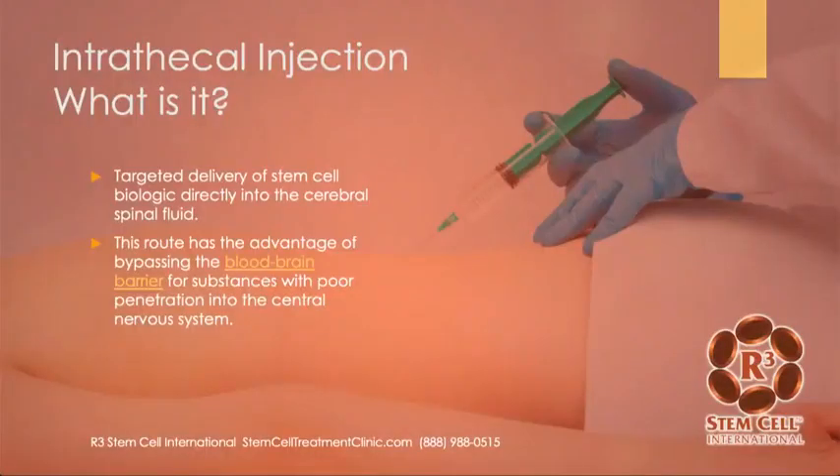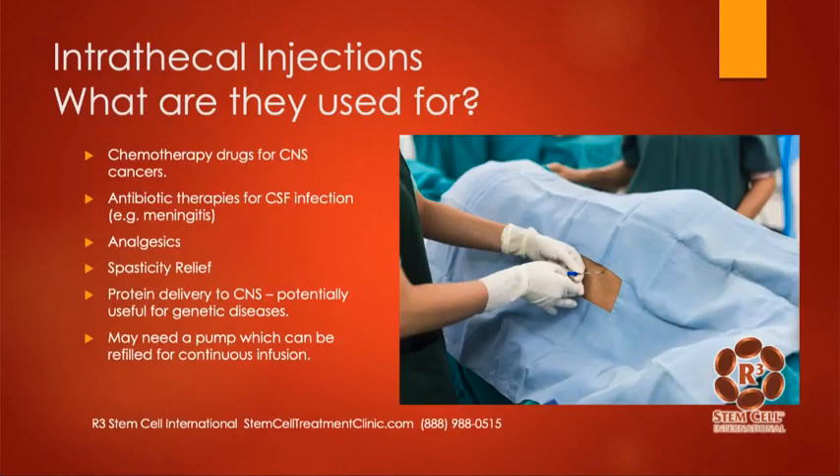So what is an intrathecal injection? It's a targeted delivery of, in this case, a stem cell biologic directly into the cerebral spinal fluid. Doing this route has the advantage of bypassing the blood-brain barrier for substances with poor penetration into the central nervous system. Stem cells can be fairly large, and the blood-brain barrier is very effective at preventing them from crossing into the brain area, so this route is very effective for a lot of conditions we're going to discuss.